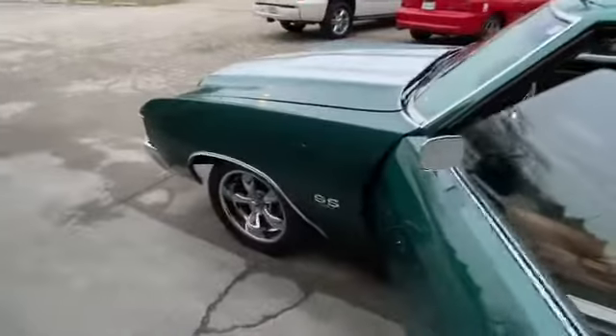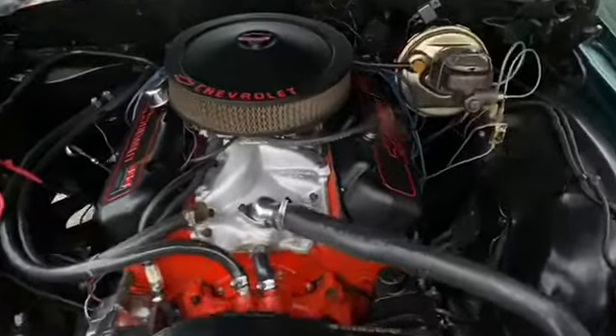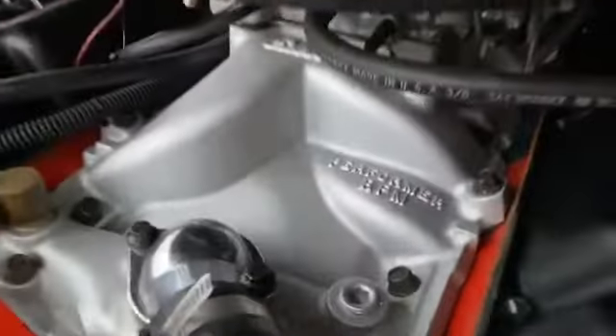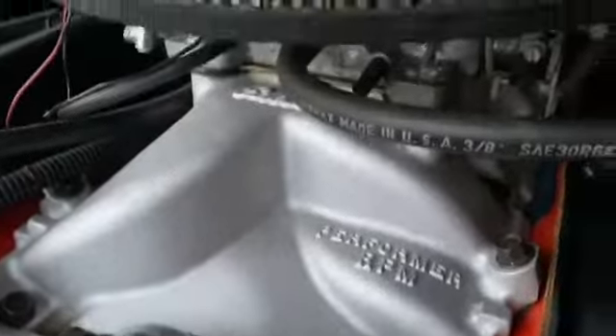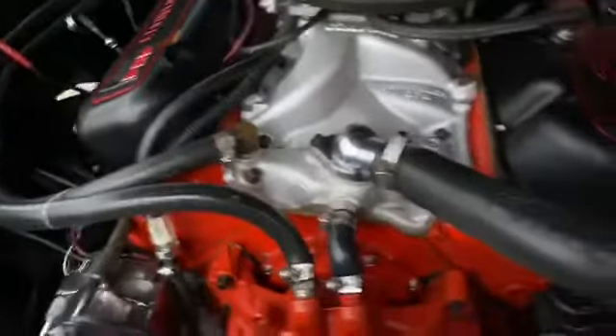Now I'll show you the engine compartment. Here we are — big block 454, performance RPM aluminum intake by Edelbrock, four barrel carb with electric choke. Beautifully restored.